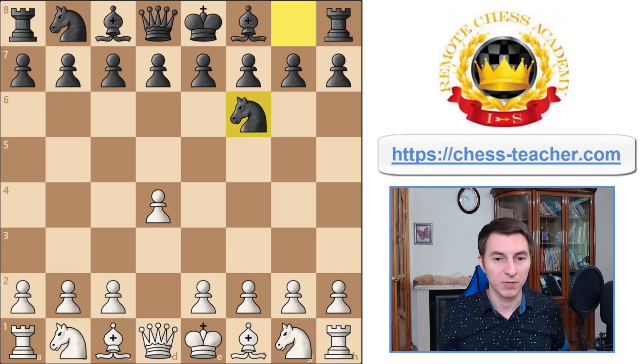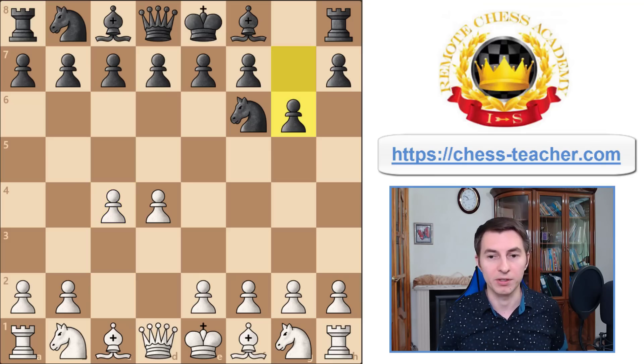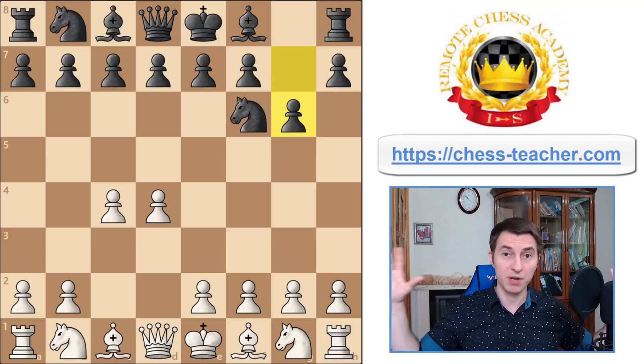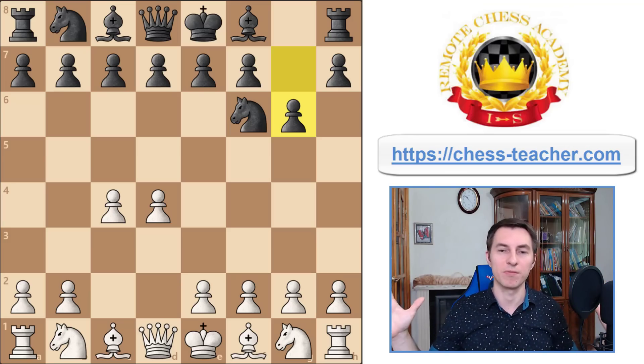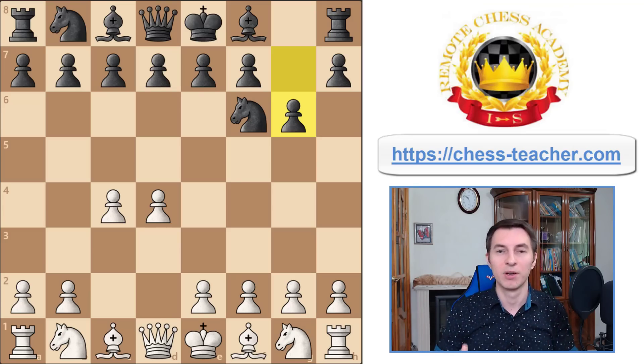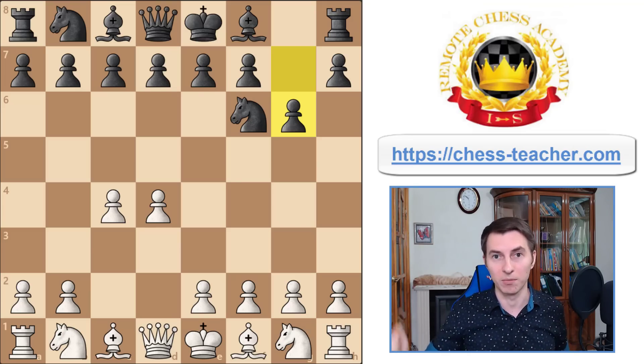I've chosen an opening that I typically don't analyze too much on my channel - let's say the King's Indian Defense, even though it's one of the most played openings of all. Imagine you're playing this position as white. How would you pick the right moves here? Maybe you know some opening theory about the King's Indian, but it doesn't really matter for this case because let's imagine you're trying to find the right move yourself without relying on just knowing some opening variations.